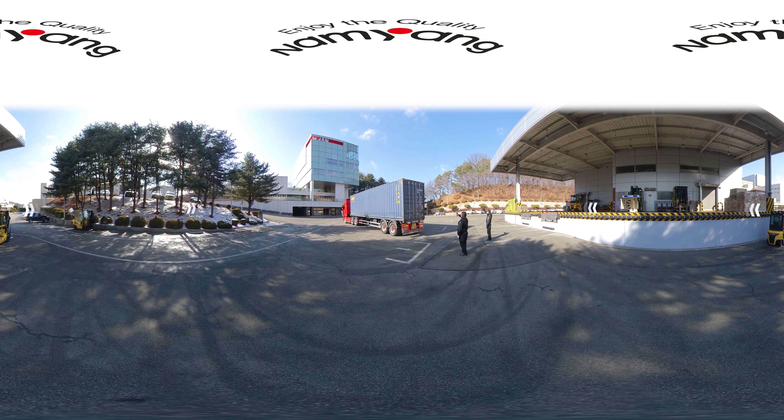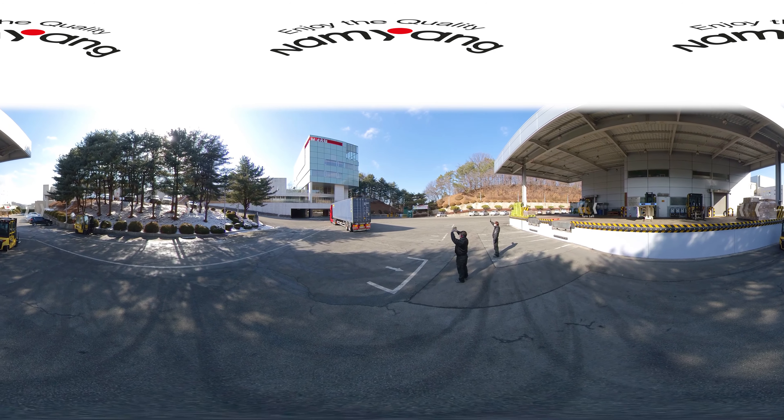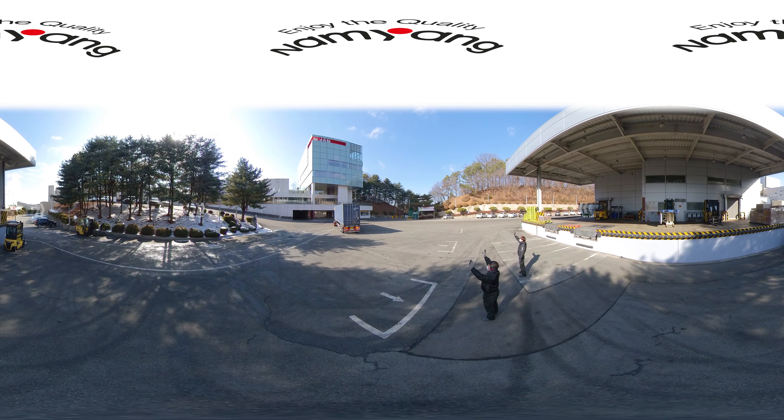Did you enjoy the VR tour inside Namyang's factory? To learn more, please feel free to reach out to us at any time.